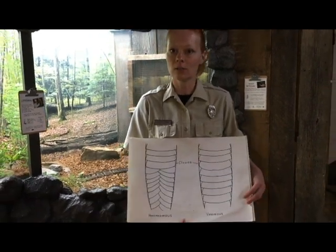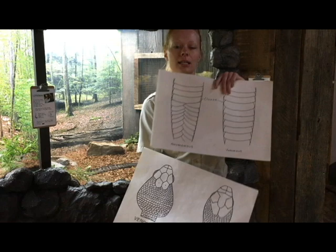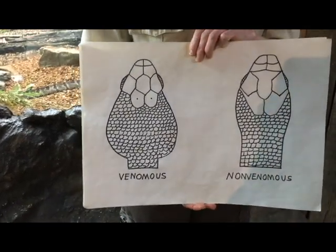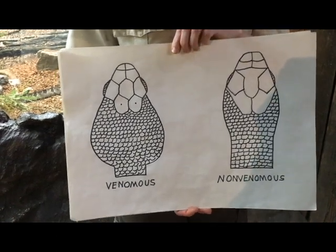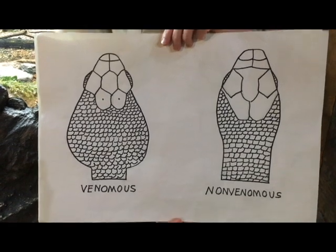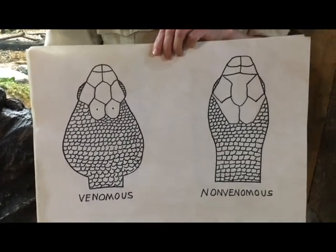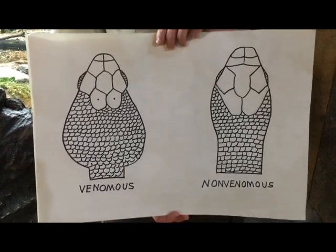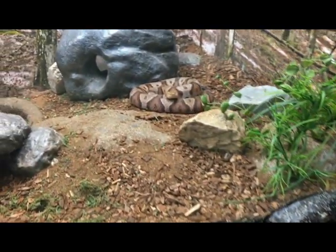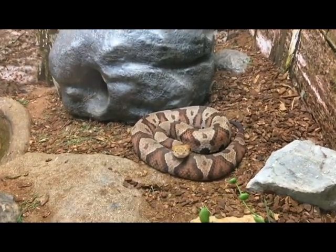Those were three ways to tell, but again not the best ways since you have to get really close or interact with the snake. The best way to tell is the fourth way: the head shape of the snake. On your left is the venomous snake, on the right is the non-venomous. On the venomous snake, the jaws protrude out from the neck because their venom glands are in their jaws, running up to two hollow fangs used to inject venom into prey. A non-venomous snake does not have venom glands, so their neck and head are almost exactly the same proportion. That is something you can see from a distance.